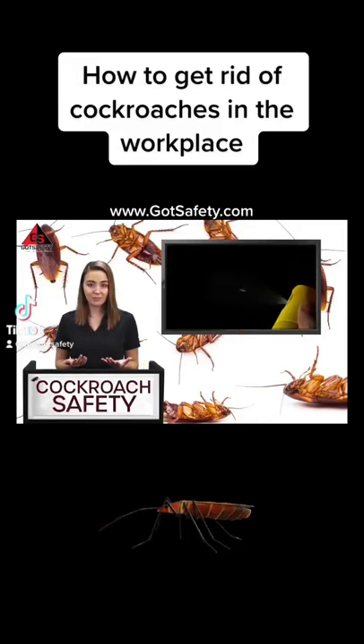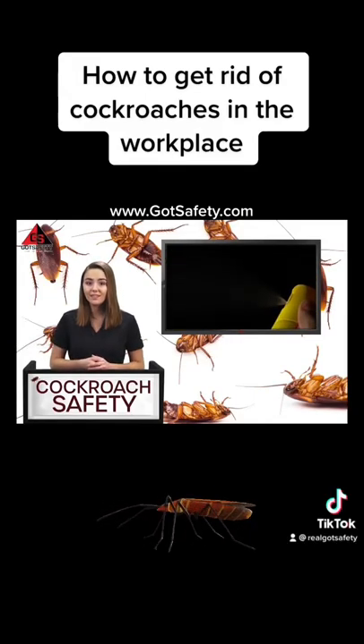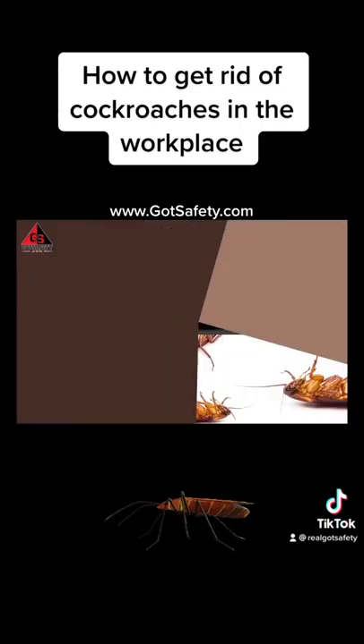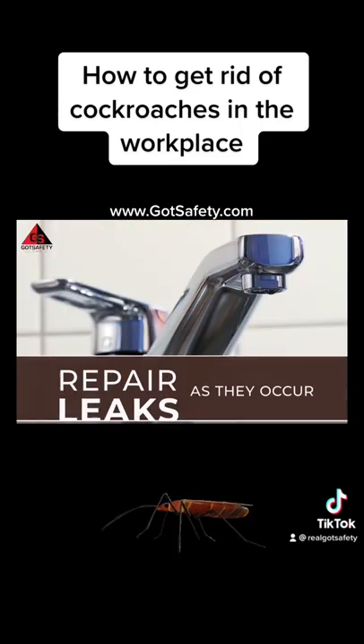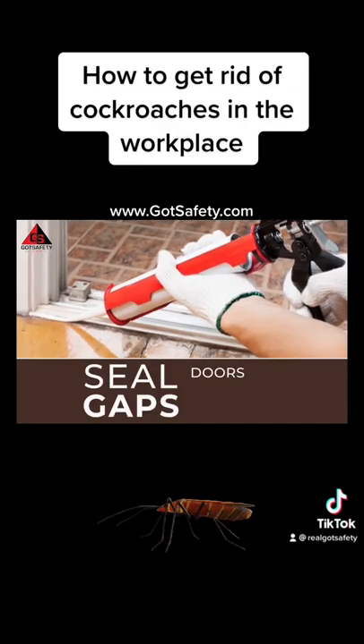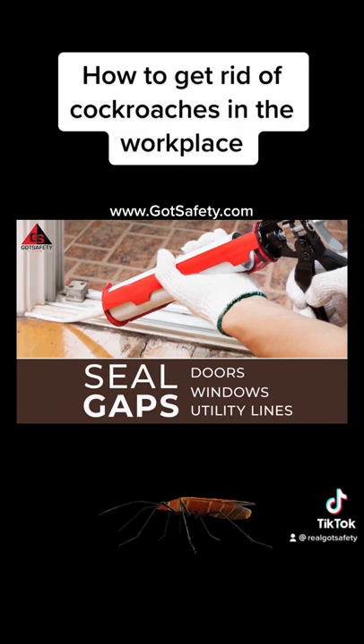Remember the following prevention methods to ensure the effectiveness of any pesticides used in your workplace. Repair any leaks as they occur. Seal gaps around doors, windows, and where utility lines enter the building.